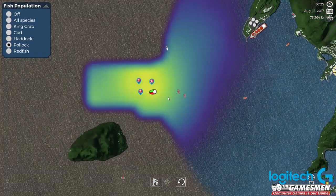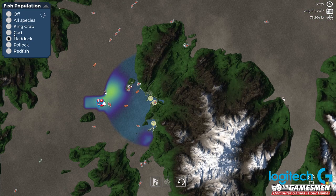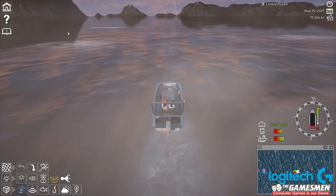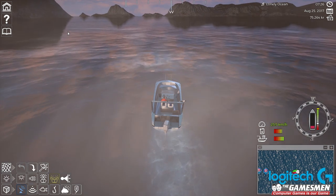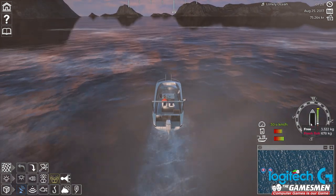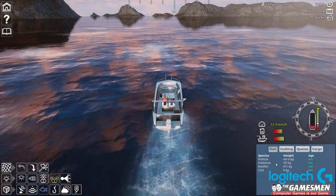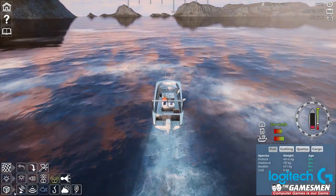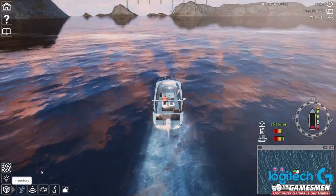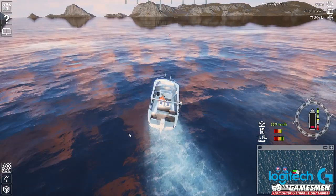Okay, might be overfishing the area a little bit. Redfish might need a bit of a look around — it's probably better for redfish to be honest. Maybe we're fishing for the wrong fish. Maybe we should come back and target some redfish. We've got plenty of pollock but not much redfish, very little cod.